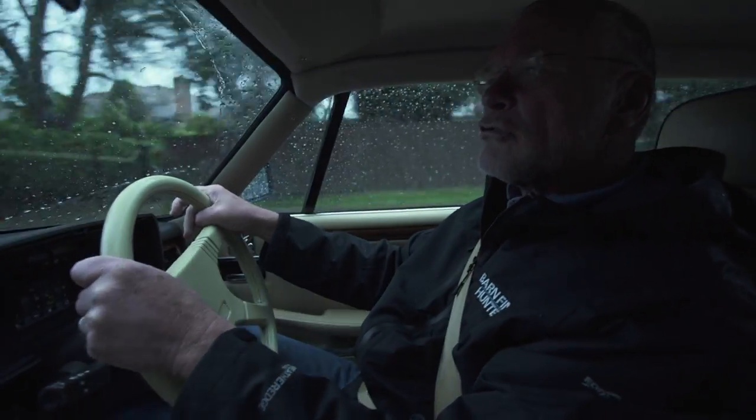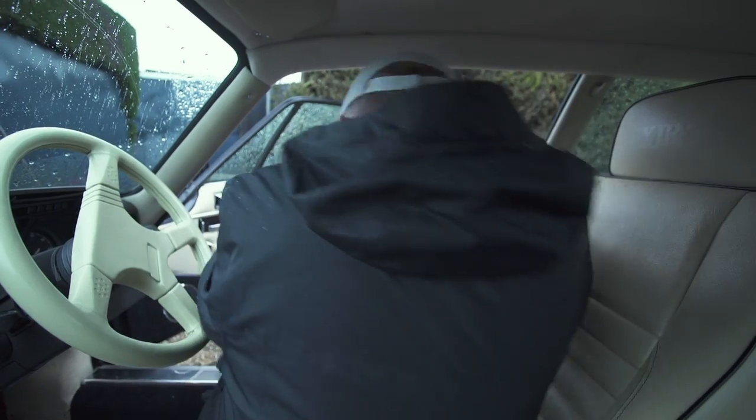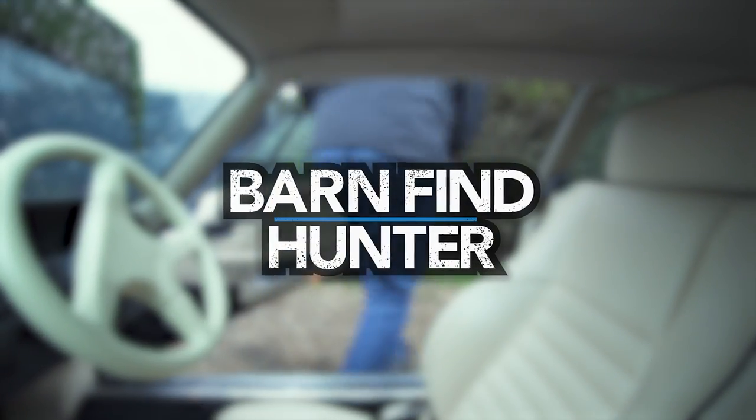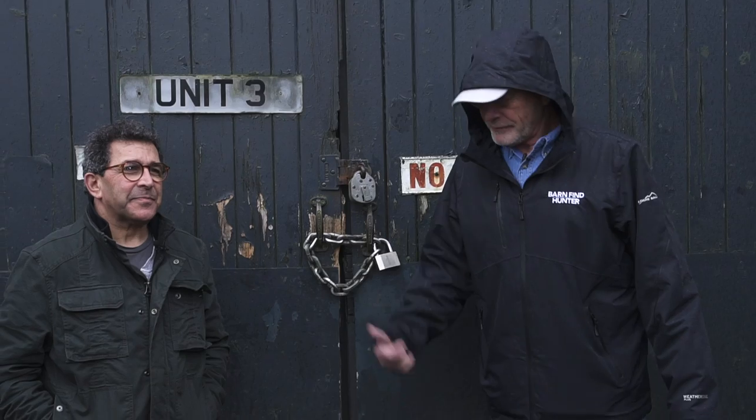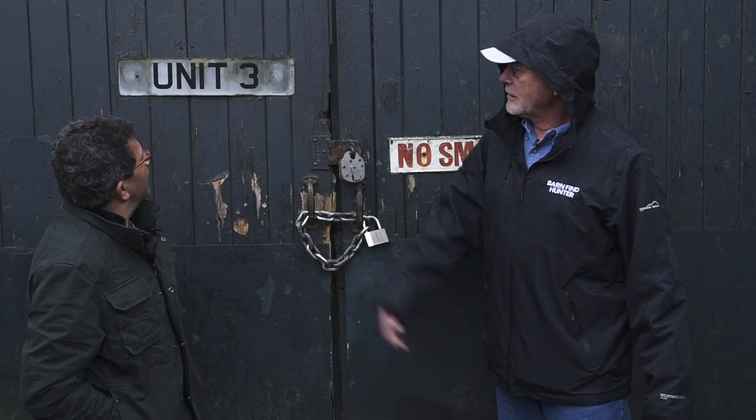We tried to get the outdoor cars taken care of yesterday, and now we're working on the indoor cars. So we're going inside now, unit number three, which is one of Bernie's barns.